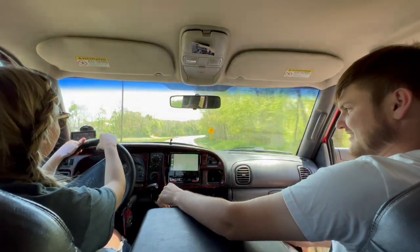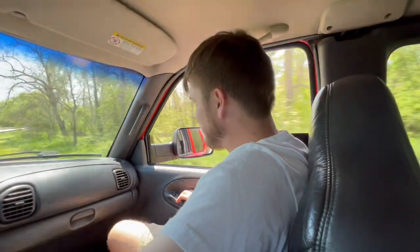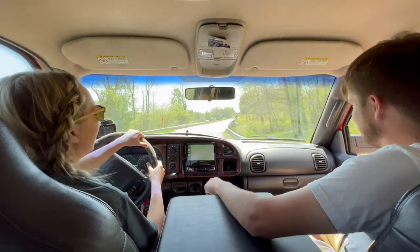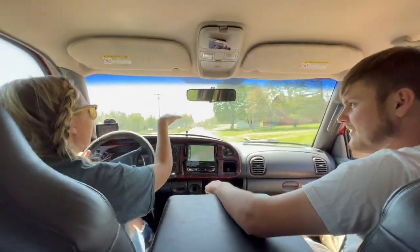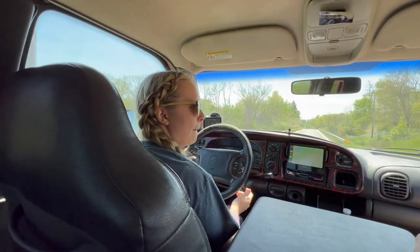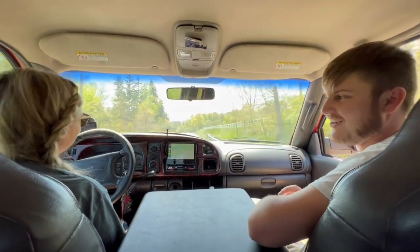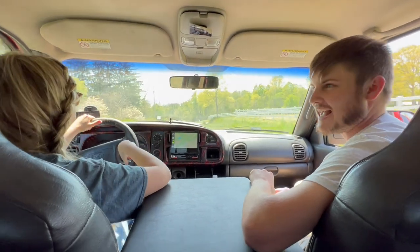Oh my gosh, I never drive my vehicles like that. It feels like a forbidden area for me — like in high school when you're pulling out of a parking lot, and there are CRVs and Priuses, and you're just like... I don't think I've ever hit 3,000 RPMs in any of our trucks ever.